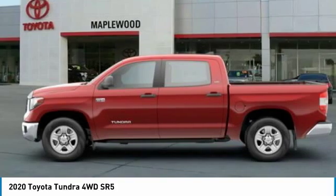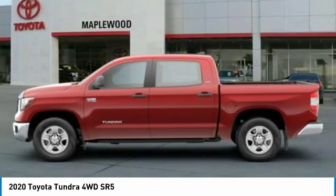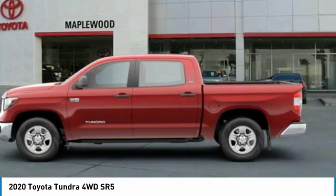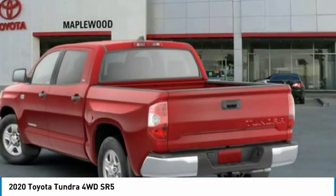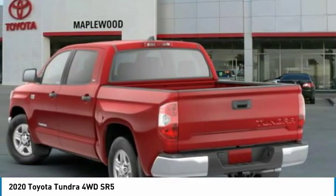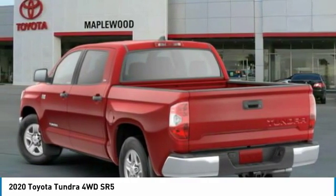Our vehicle stability control, traction control, electronic brake force distribution, anti-lock brakes, and tailgate assist come standard. With a towing capacity of up to ten thousand plus pounds and a payload capacity of over two thousand pounds, the Tundra is the perfect mix of power and efficiency.